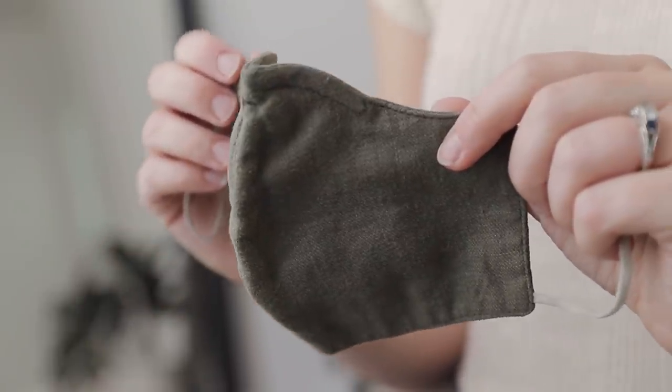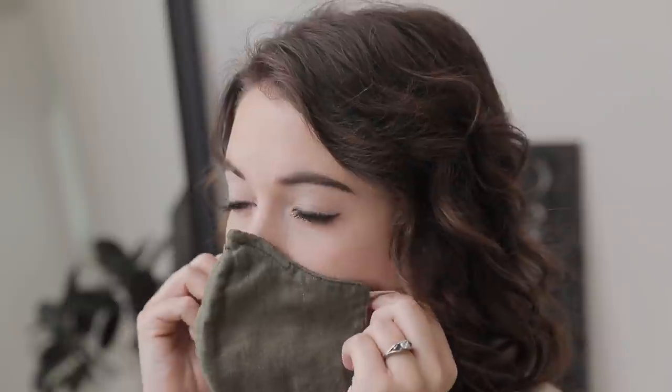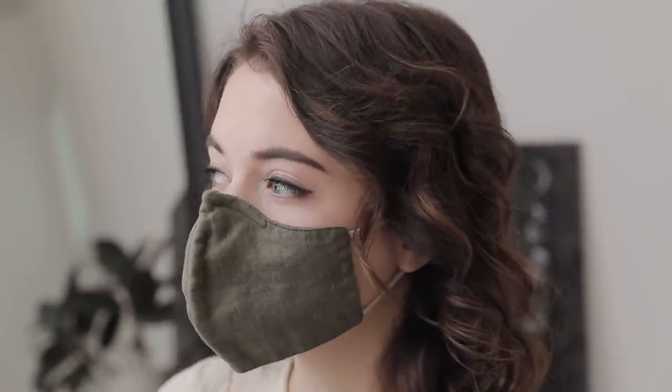Finally, I'll pack a face mask to wear on the plane and anywhere else it's required during my trip. I really like that this one is handmade — it feels much more fitted to your face than other face masks I've tried. It's pretty comfortable and breathable too, which is great for flying.